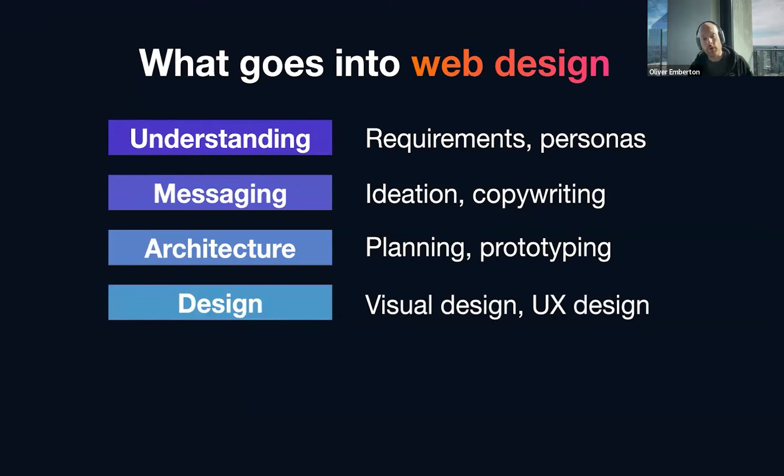Then we get to design — what many people think of as core web design, but it's just the visual component. Visual design is making it look great, but you also have the user experience component, which is generating a great experience for a user. That encompasses a whole range of things, including how efficient the content or design is, as well as how accessible it is.